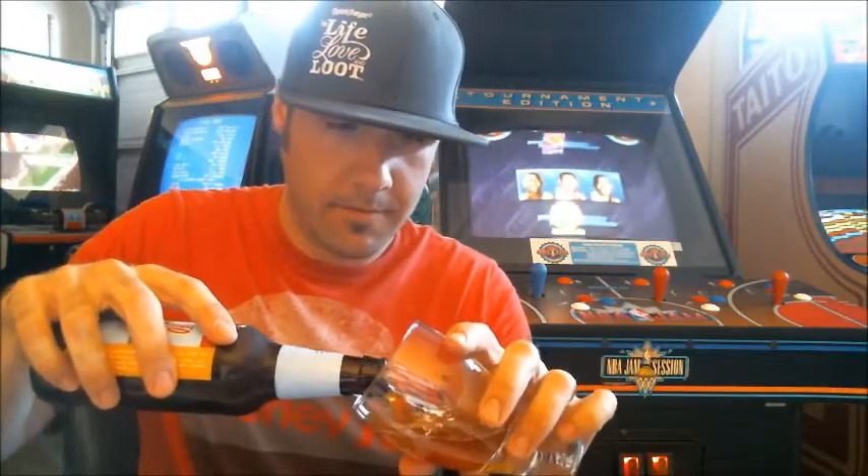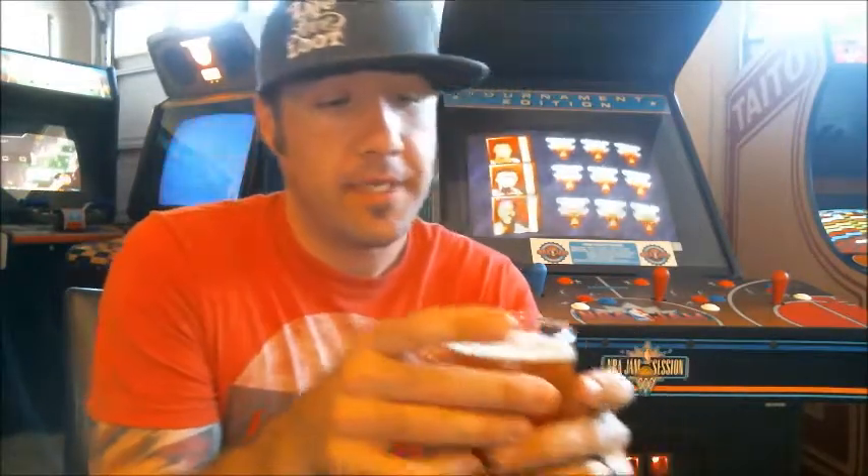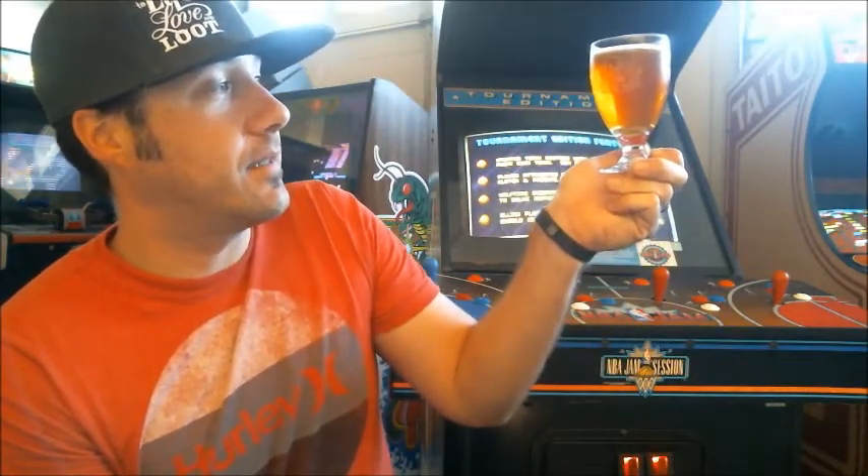It pours a hazy dark amber color. The head is a creamy off-white, maybe half a finger. Carbonation is awesome — tons of bubbles. It is a hazy beer; even when you hold it up to the light it's still hazy, so I'm not sure how filtered it is. Even at 6.4%, the head dissipates pretty quick and didn't really hang around too long.